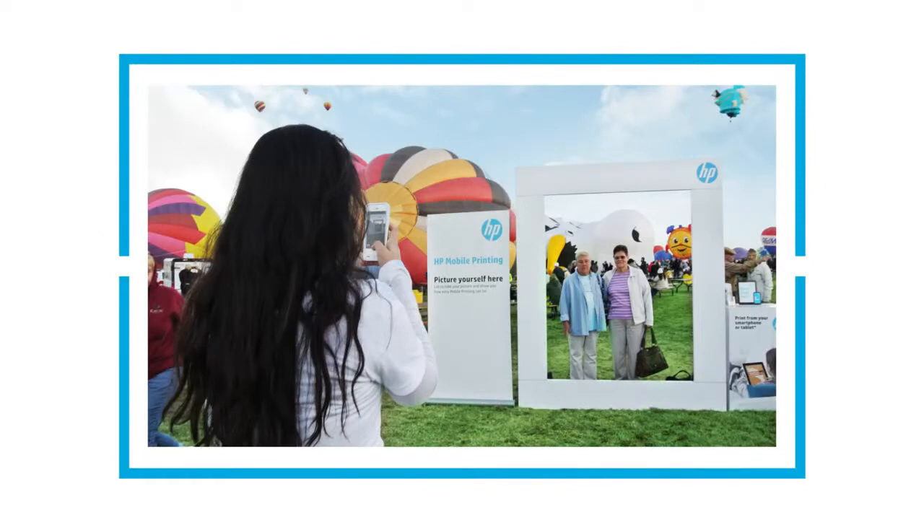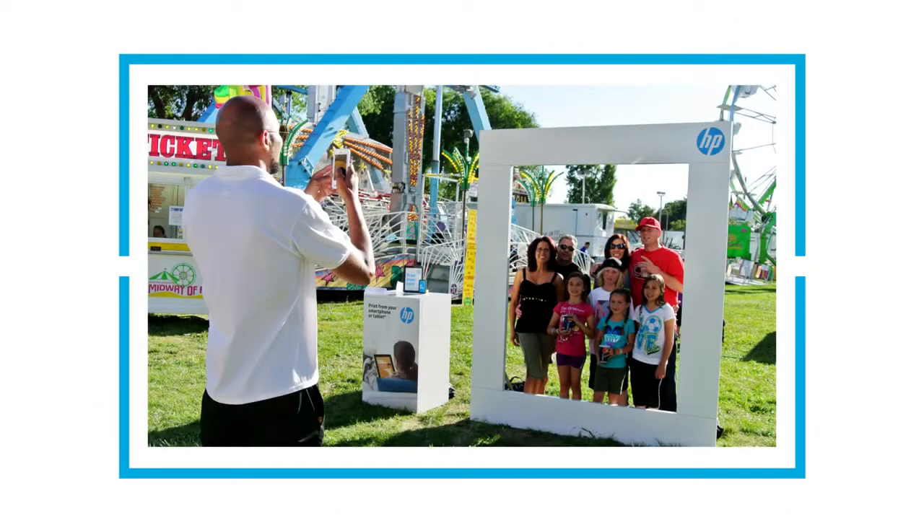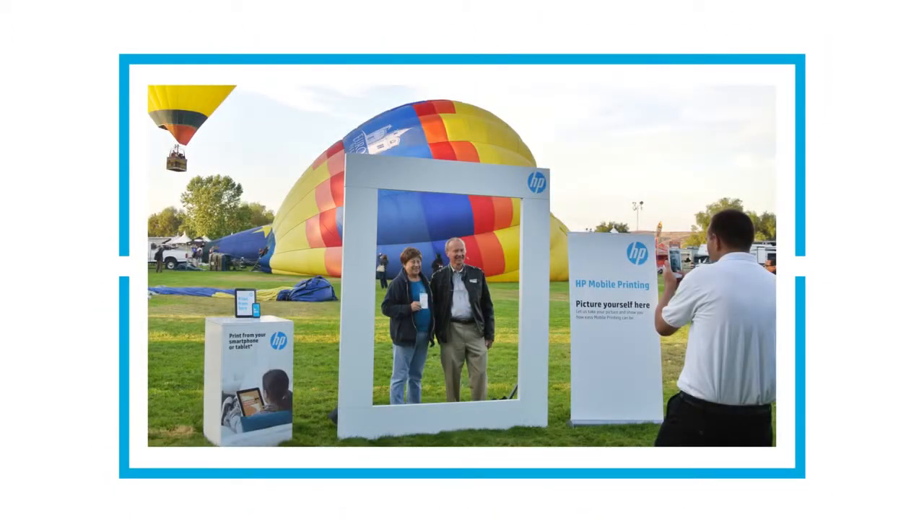The HP Mobile Print Tour — Infinity Marketing set up an incredible experience for customers to walk into. Families would come up with their phones and take a picture in front of these giant frames which had incredible airplanes in the background, hot air balloons, really creating a dynamic setting and drawing people in.